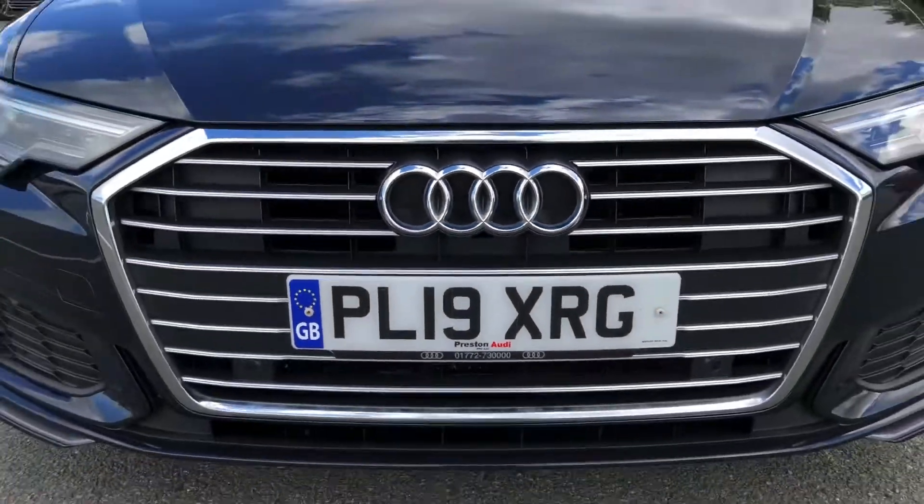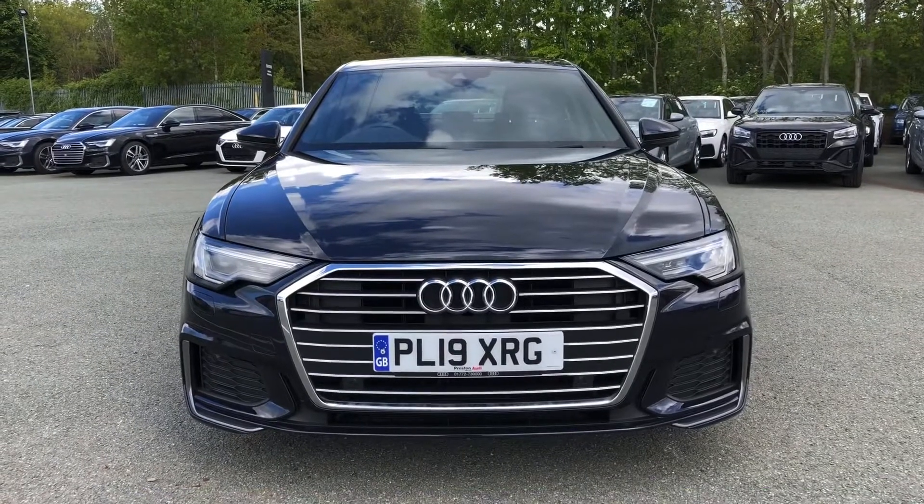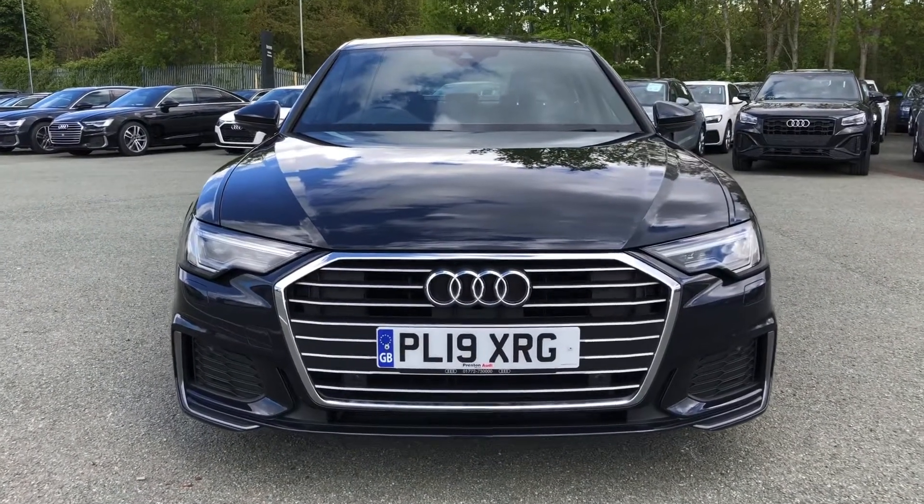Hi, this is Zabim from Preston Audi and this is the Audi A6 Saloon S-Line. This model has the 40TDI engine with 204 PS and the slick S-Tronic gearbox, so there's a smooth yet engaging drive.